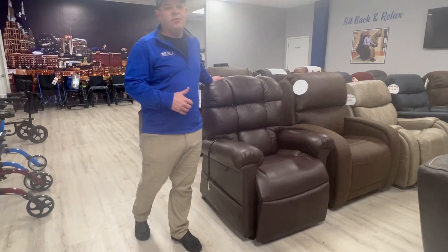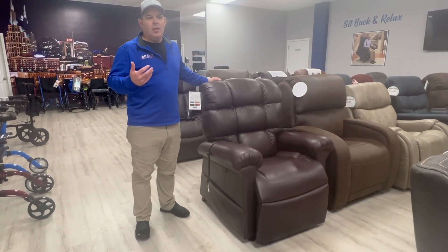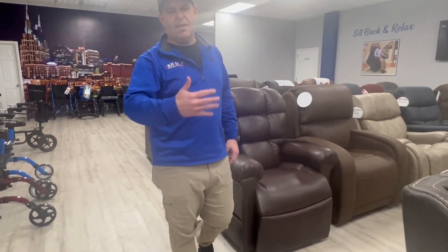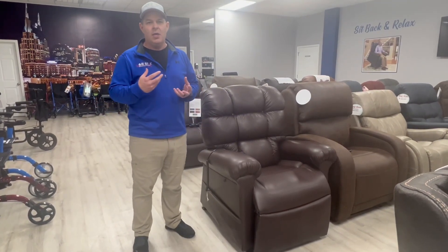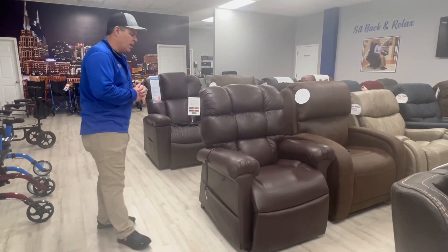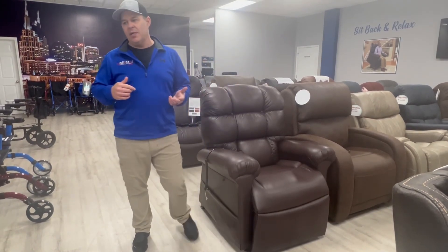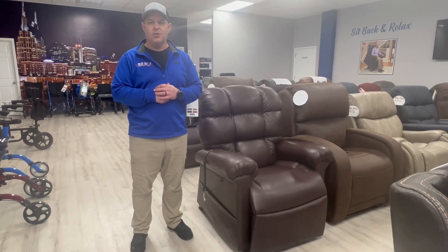You've also seen it branded as the Perfect Sleep Chair. Perfect Sleep Chair took Golden's brand, named it the Perfect Sleep Chair, and started selling it on their own. They've modeled that chair after this one right here. It has been our number one selling chair for probably 13 years straight.